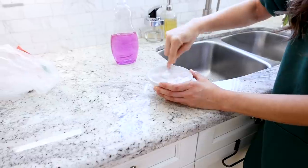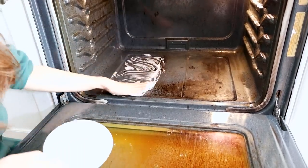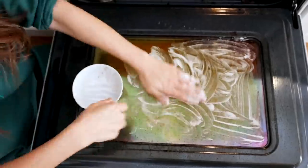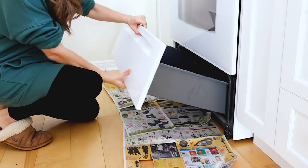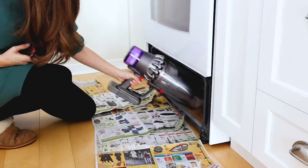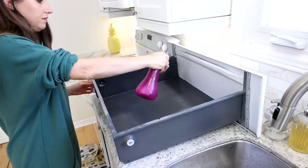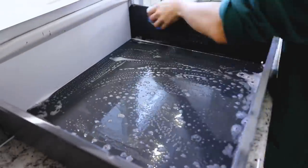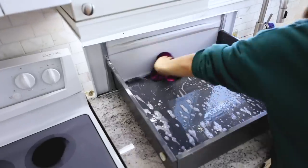I'm making up a solution of four parts baking soda, one part dish soap, one part water — stir it into a nice thick paste. I'm applying it by hand to the sides and door of the oven. I'm also removing the drawer, using a handheld vacuum to get underneath — and I found a giant spider web. I clean the drawer interior with a spray, a soap-filled sponge, and rinse with a wet microfiber cloth.